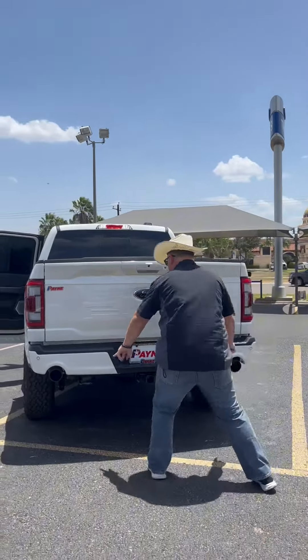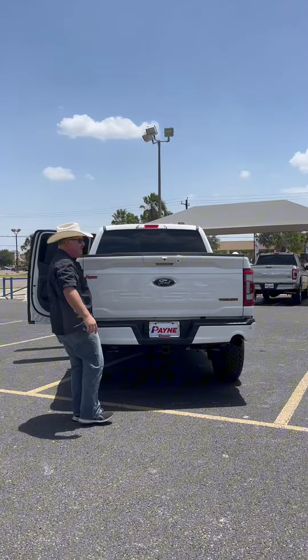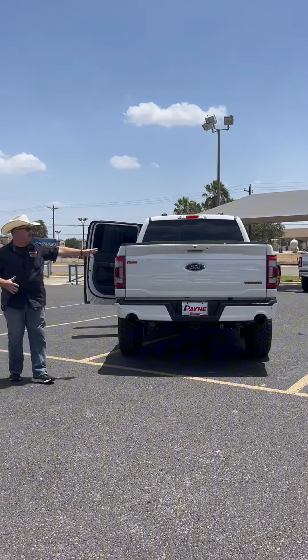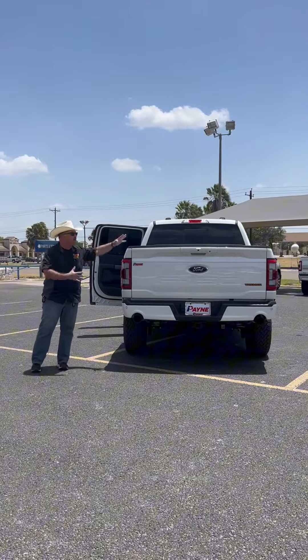Dual exhaust for that EcoBoost V6, and tow hooks. She's ready for trailering — come on home to Payne Rio Grande City Ford for the new 2023 Ford F-150 XLT Tremor Series.